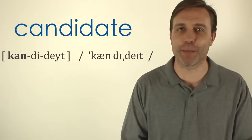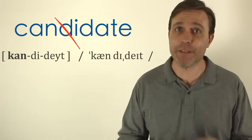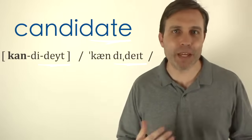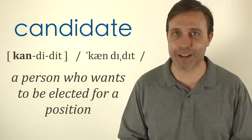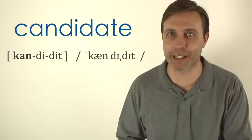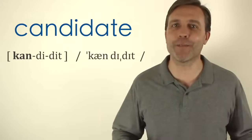Then we have 'candidate,' which has three syllables and the stress is on the first syllable. A lot of people eliminate that D even though the word does have that D sound: candidate. That final syllable some people say with a 'dut' and others with a 'dit' — I say it more with a 'dit': candidate. A candidate is a person who wants to be elected for a certain position, a word you'll hear a lot in politics. Say it with me: candidate.